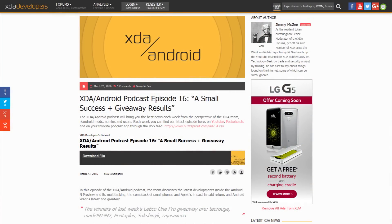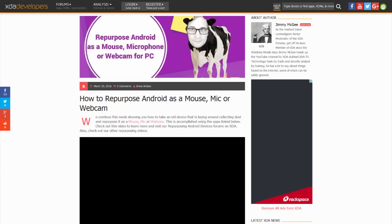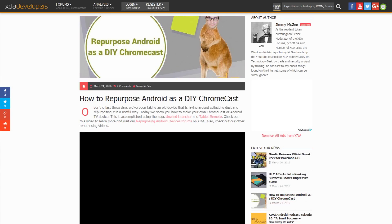Five other videos were posted to XDA TV this week. The XDA/Android podcast number 16 went up, and then Ronald did four videos showing you how to repurpose your Android device and make it a security camera, a dash cam and GPS tracker, a mouse, mic, or webcam, and a DIY Chromecast device.